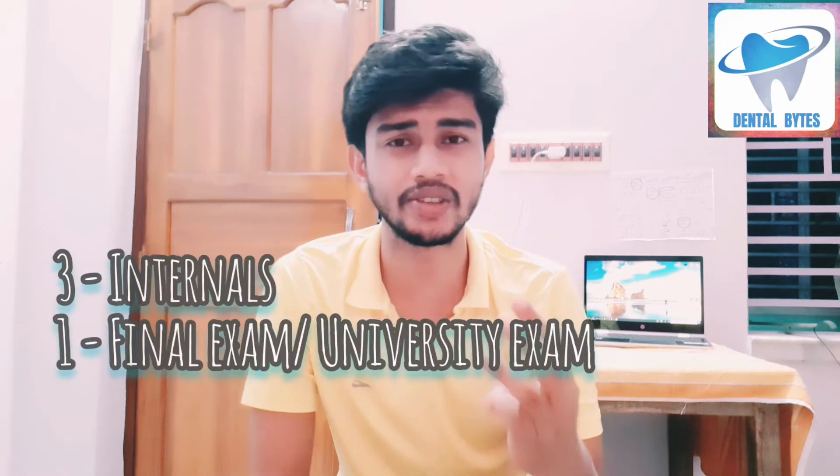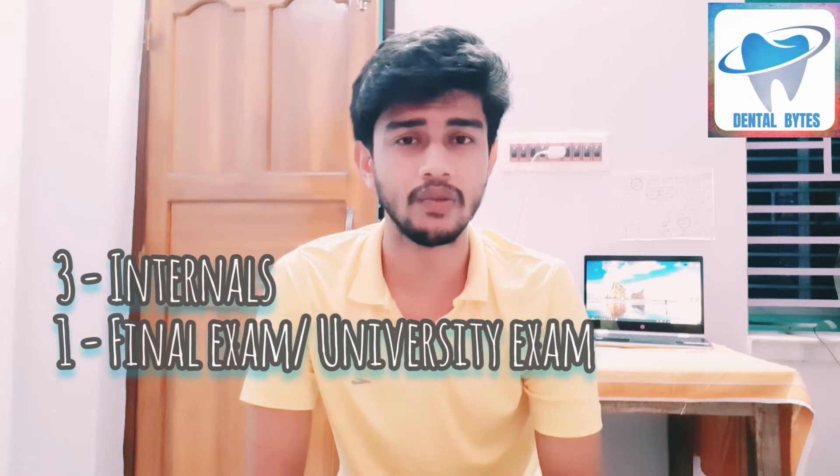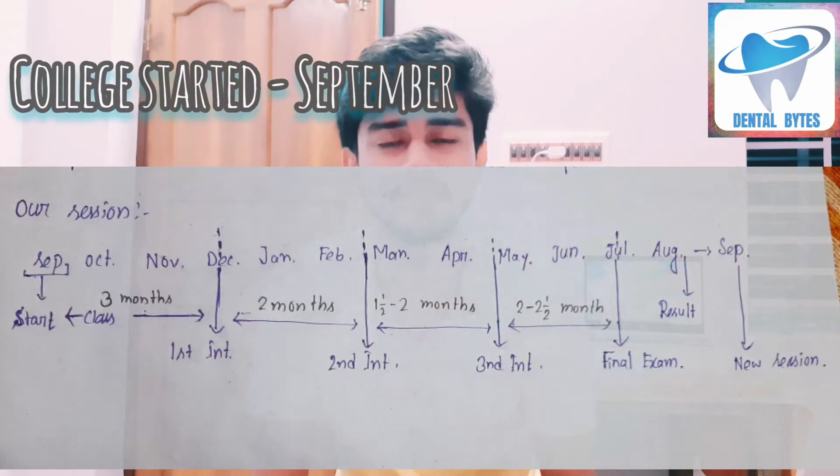First you have to know how many exams are in first year. According to my college, there are three internals and one university exam, that is the final exam, held in first year. According to us, the university exam is in the month of May, then college starts in the month of September — 9th September.